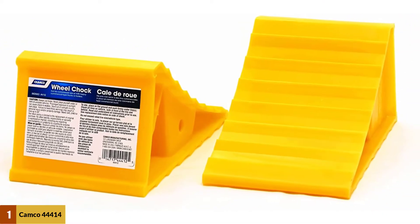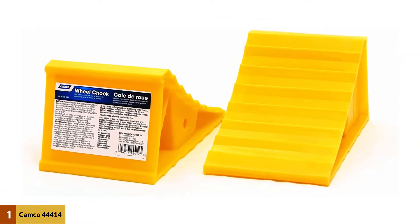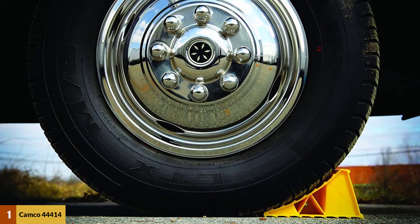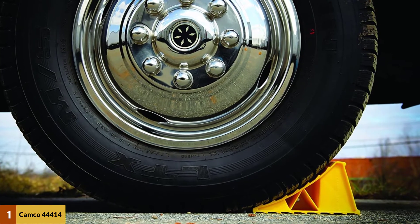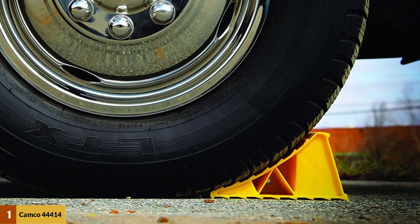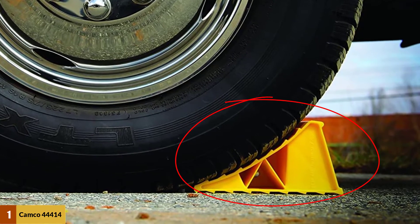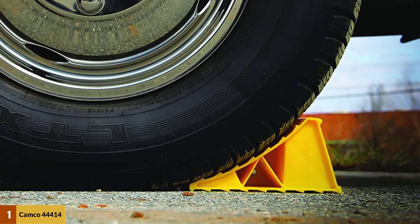This option also includes two wheel chocks, which offers a bit more convenience than some other models. There is also a one-pack option for those who don't need more than one wheel chock. Both options come at an affordable price, making this Camco wheel chock a real bargain given its top-tier features. This shouldn't be much of a surprise, as Camco has a pristine reputation for providing fantastic products in various markets.